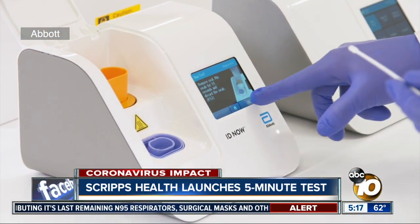Moments later, the results are in. It generates an accurate test result in a matter of minutes instead of hours or days.